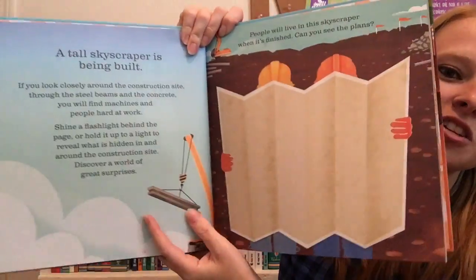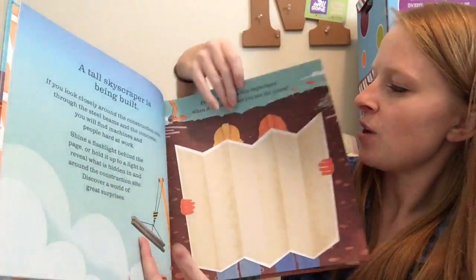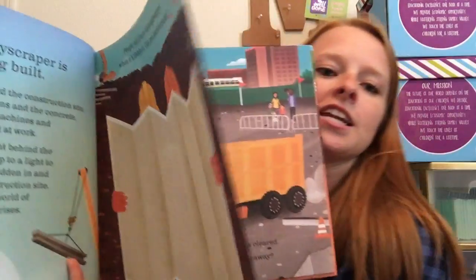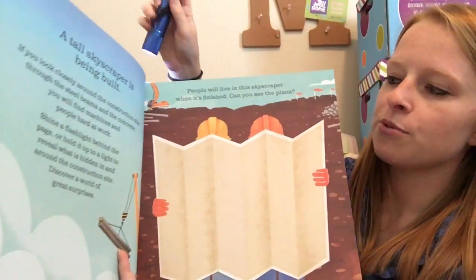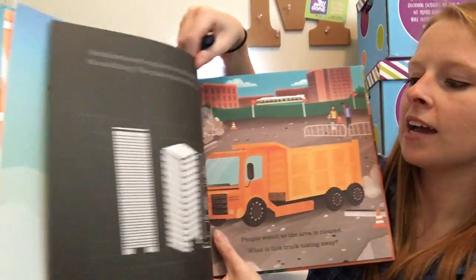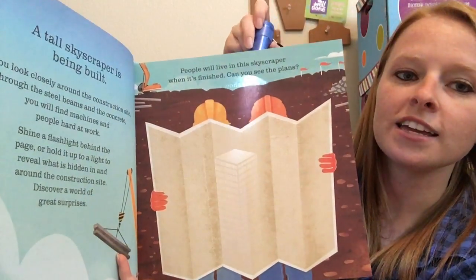I love the Shine-a-Light books — they are wonderful — and I'll show you how they work. You're gonna need your Shine-a-Light book and you're gonna need your flashlight. As you're reading through the book you'll notice that the backs of the pages are black and they have hidden pictures that you can't see until you shine the light.